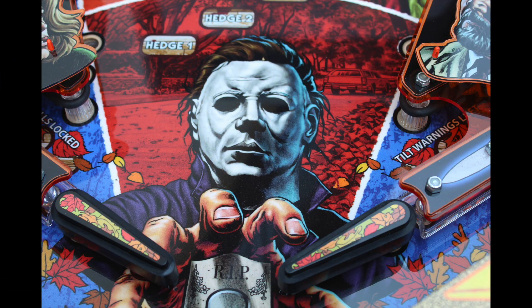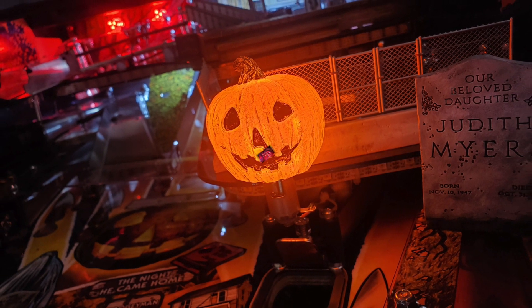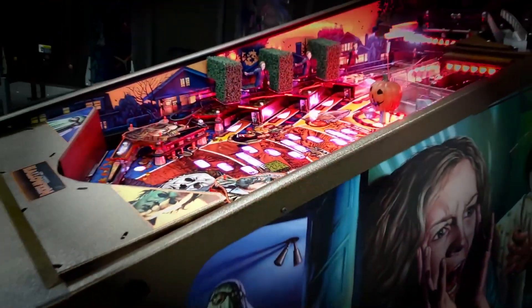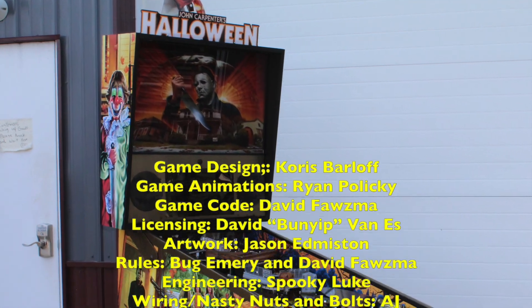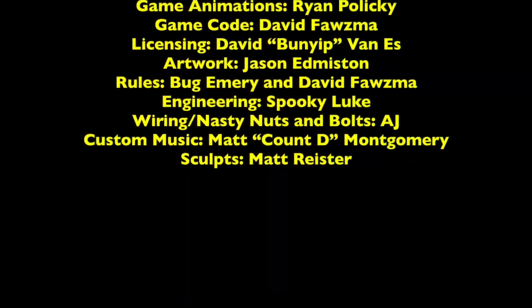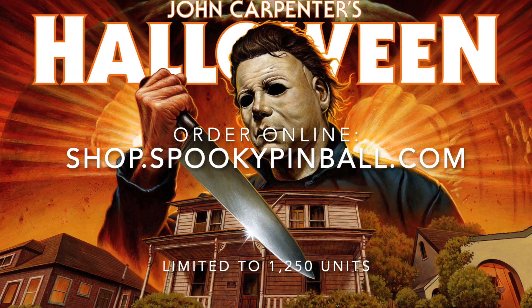Production is scheduled to begin immediately and is planned to be completed within 18 months, with the Collector's Edition being delivered first. Pre-sale began for Spooky Fan Club members on Wednesday, July 7th, with all further sales available the next day at SpookyPinball.com. Much like Spooky's past creations, the Halloween Limited Edition Pinball is expected to sell out, so order yours today.